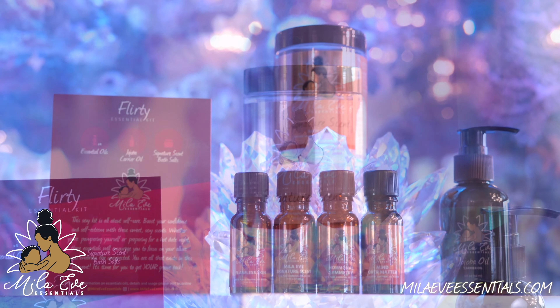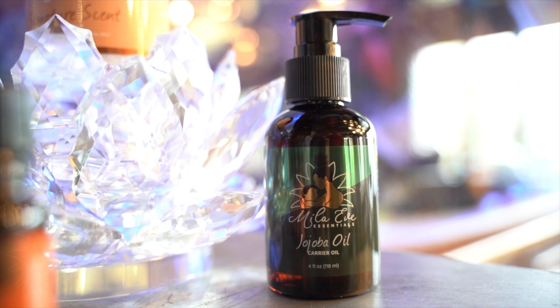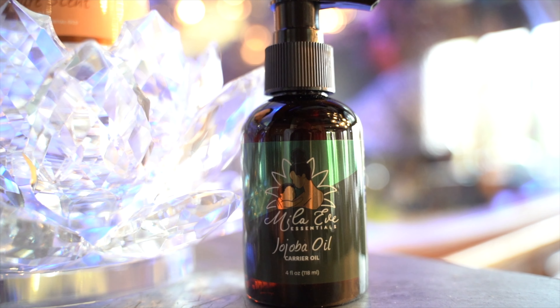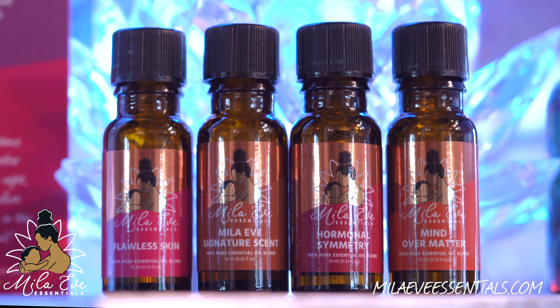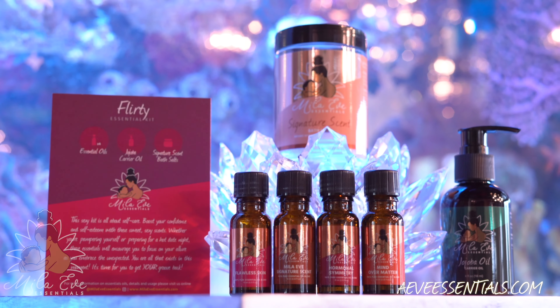In this kit, you'll receive 10 ounces of our signature scented bath salts, 4 ounces of our Jojoba Carrier Oil, Flawless Skin, Miele Eve Signature Scent, Hormonal Symmetry, and Mind Over Matter.